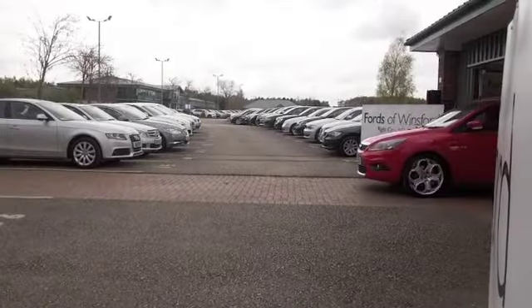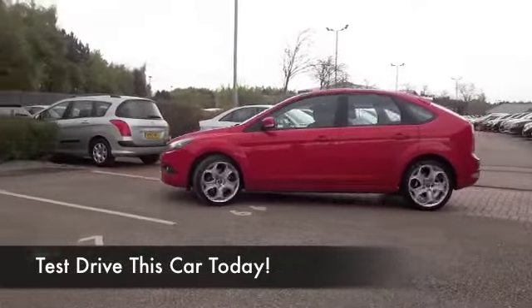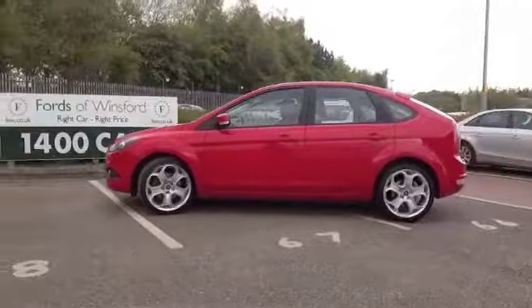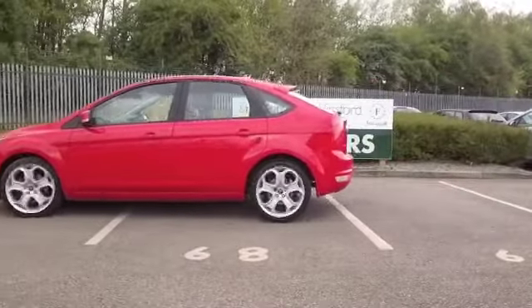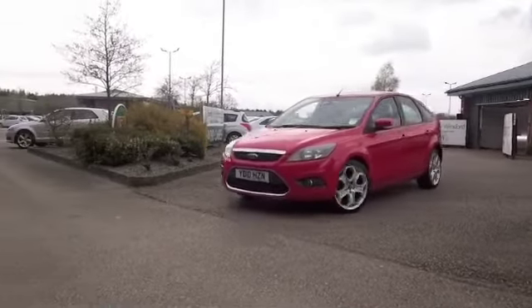Of all the Ford Focuses we have on our pitch at the moment, this is one of my personal favourites. It's got the 2-litre diesel, which I always favour personally because I think this is a very dynamic car to drive. Taking it easy on a long run, about 60 mpg is what you'll be aiming for.